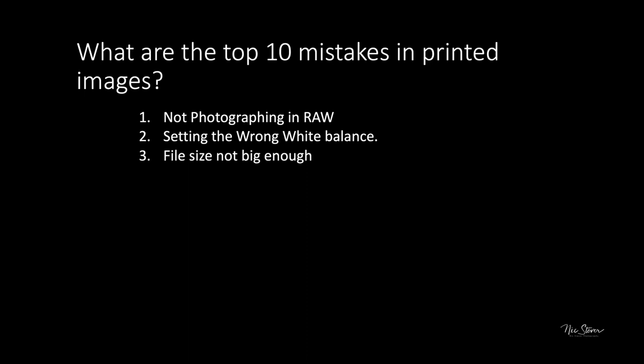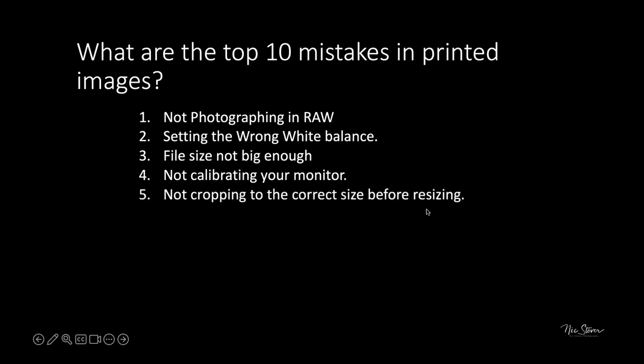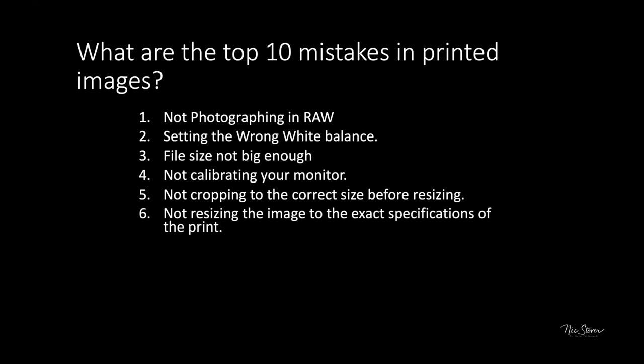Mistake four is not calibrating your monitor. Mistake five is not cropping to the correct size before resizing for print — for example, trying to print a 5x7 image on a 4x5 sheet causes distortion. Mistake six is not resizing the image to the exact print specifications. Mistake seven is over-sharpening, which creates excessive haloing.